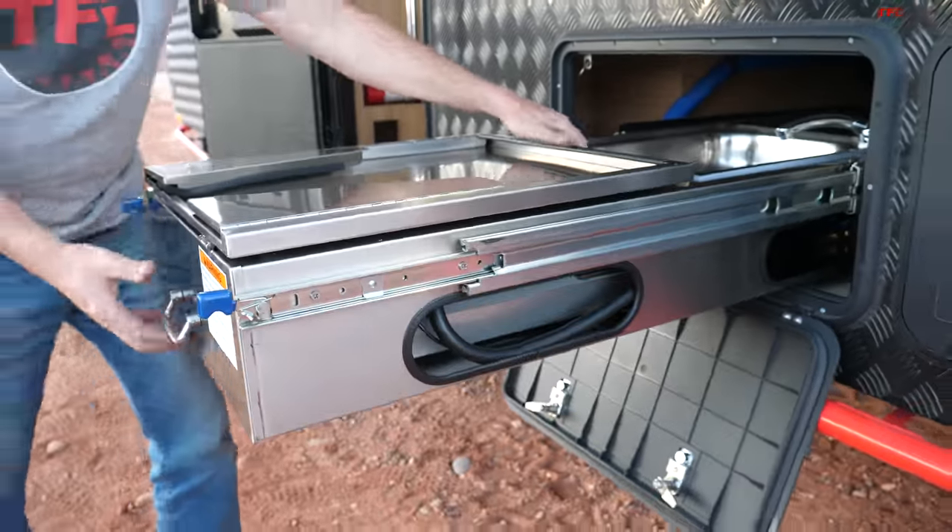As always, go to tfltruck.com or tfloffroad.com for all the real-world truck and off-road reviews, and check out tfl-studios.com for everything automotive. Use the link below to check out Black Series trailers and maybe pick one out for yourself.